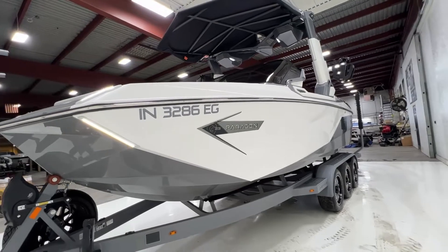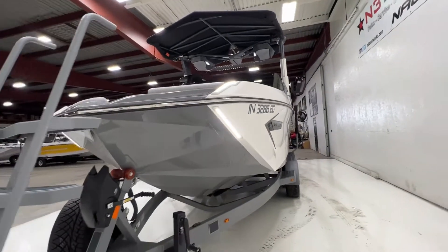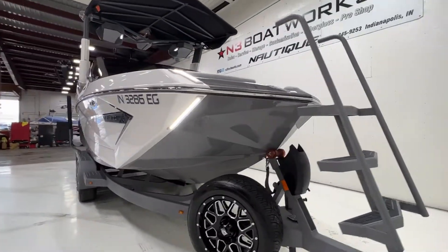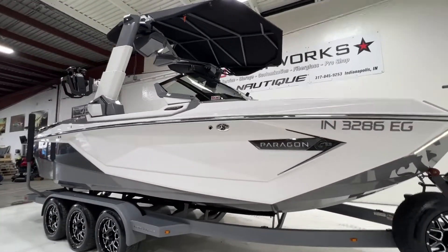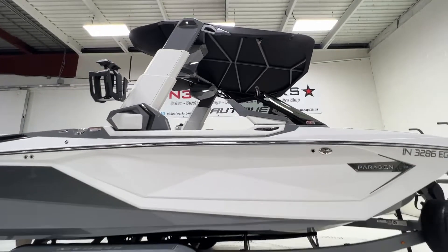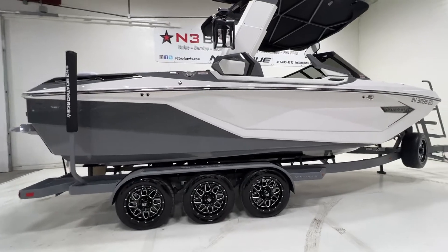There's our black chromax for the Paragon logos. Upper and lower docking lights on the Paragon as well. This is that first year for the new G series hull. As we all know now, it's an amazing surf boat — rides super soft and comfy, and is an incredible wakeboard boat.